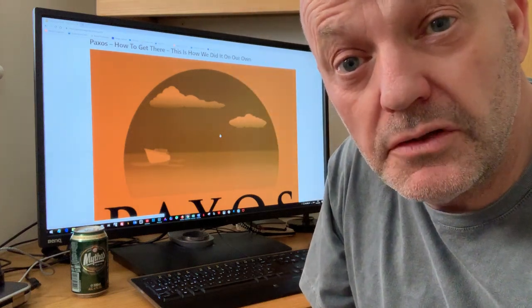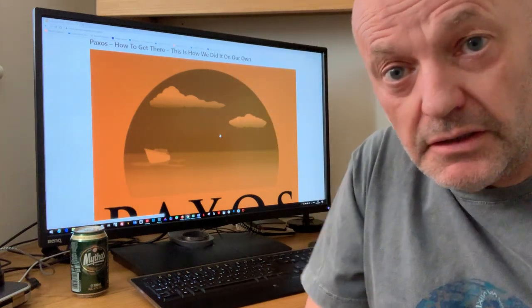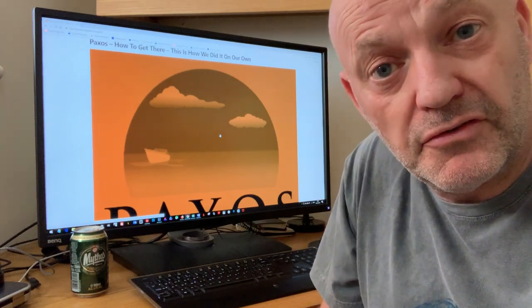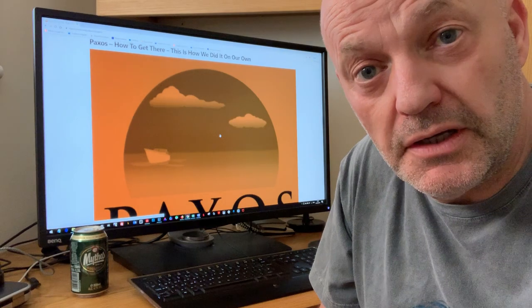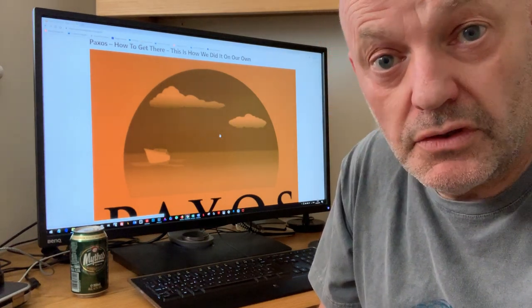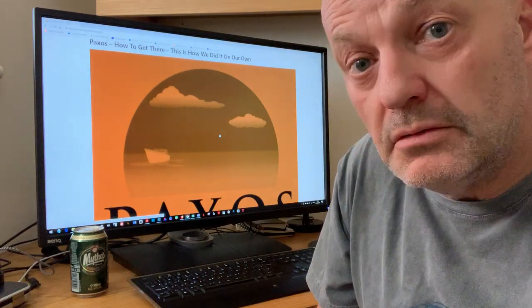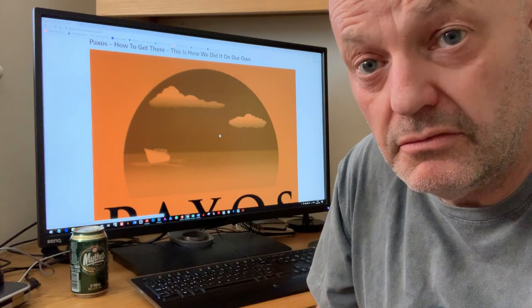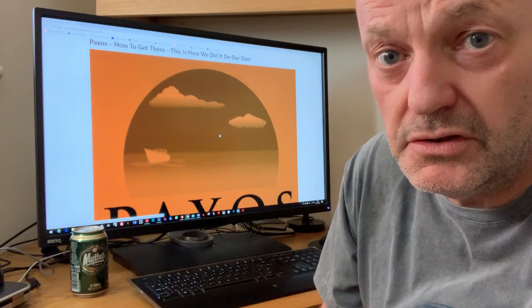Hello, welcome back to Paxos Travel Guide, the YouTube channel dedicated to my website Paxos Travel Guide. I'm Rick, I'm the creator, author, writer, photographer, videographer, bottle washer, everythinger of this wonderful website and YouTube channel.